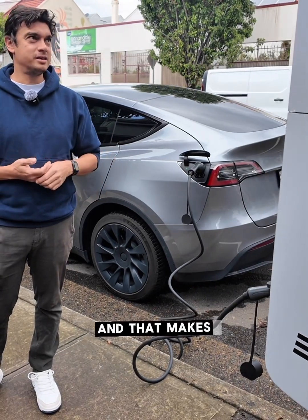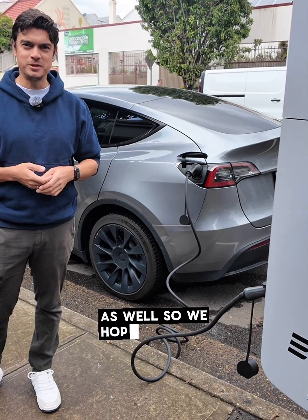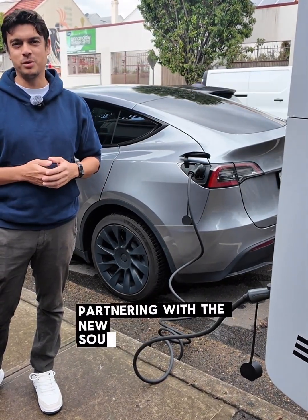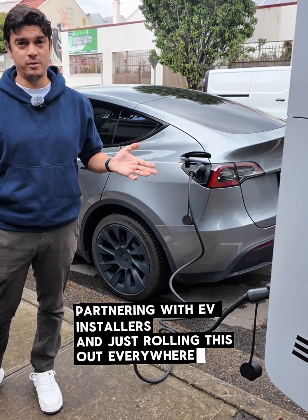That makes this kind of infrastructure a lot more attractive to other areas as well. We hope to see, in the future, plenty of other local councils partnering with the New South Wales Government and EV installers, and just rolling this out everywhere, really.